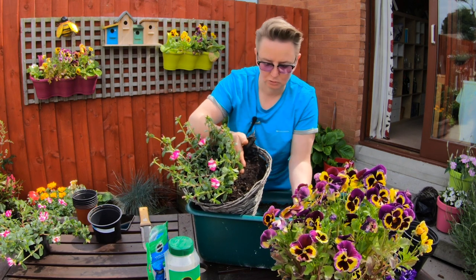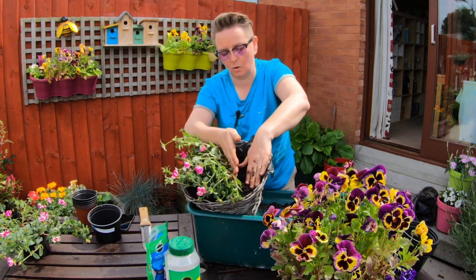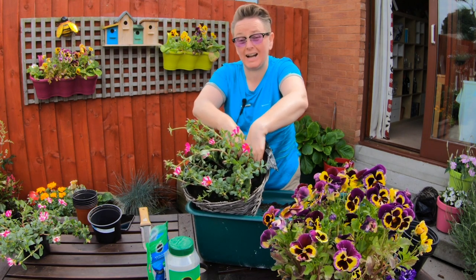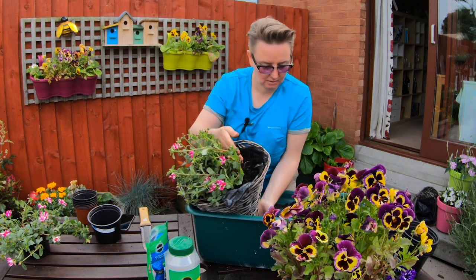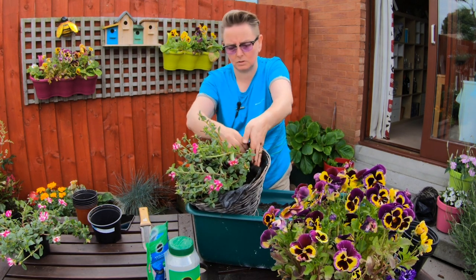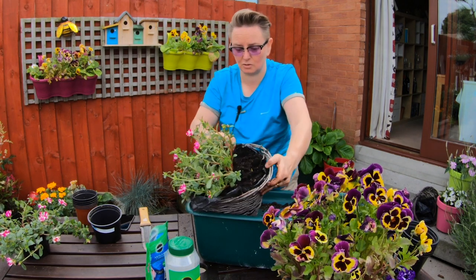Another tip when you're doing baskets and containers: never, ever, ever fill the soil right to the brim. Always give yourself maybe an inch. Because when you water a basket or a container, you want to water it until it actually fills to the top with water, then leave that to drain. A lot of people don't realise that when you water your plants you need to give them a decent amount of water — it's not just a wee sprinkle. You need to give them a proper water so it goes right down and soaks right down into the roots. Because if you only give them enough to make the top wet, that's just going to evaporate.